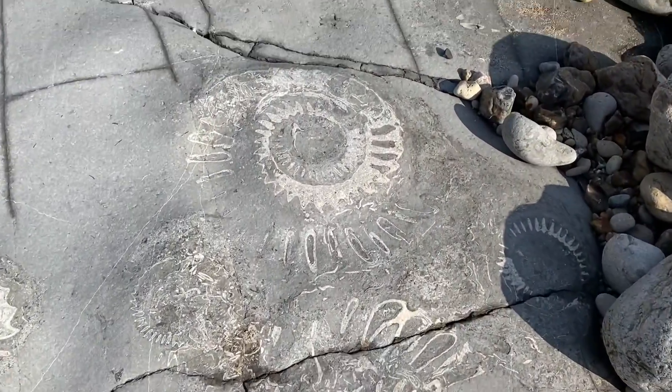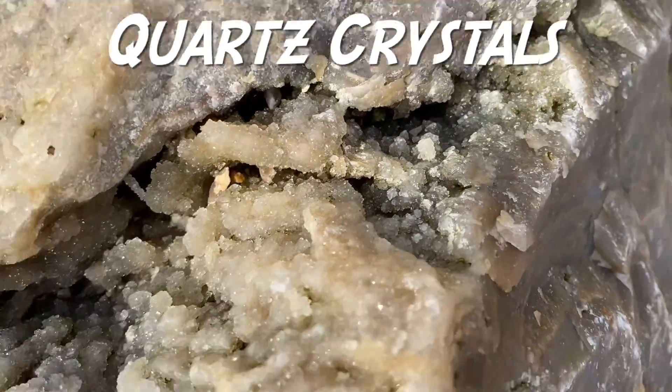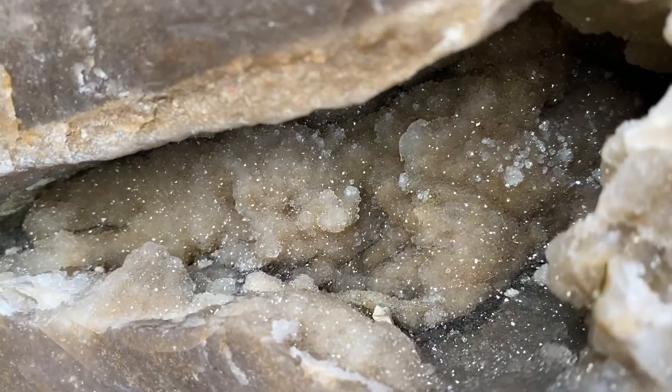Follow us as we head out along the Jurassic Coast through to the west of Lyme Regis. In my previous YouTube videos you've seen me do a lot of sieving in metal rubbish on the 2008 Lyme Regis landslide.